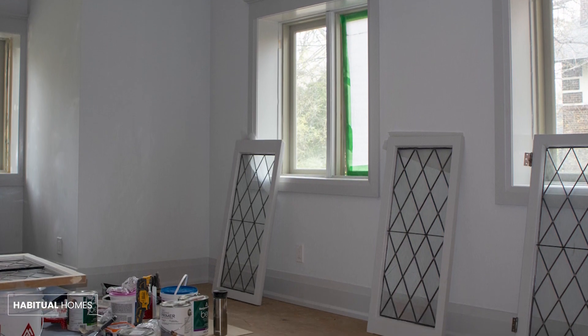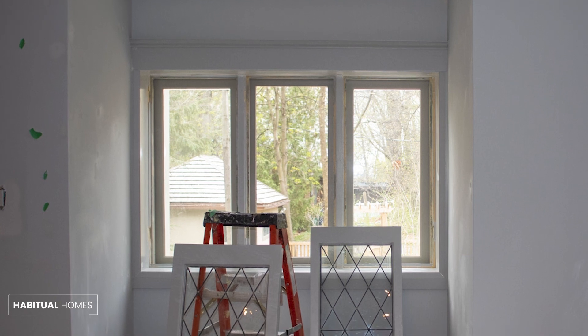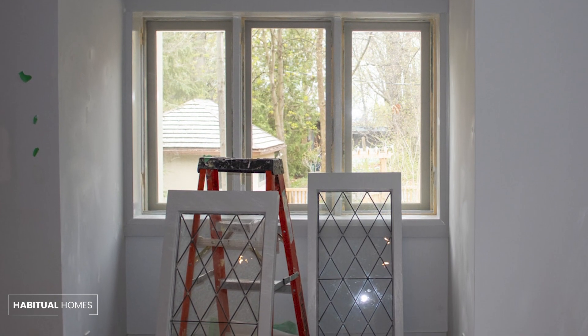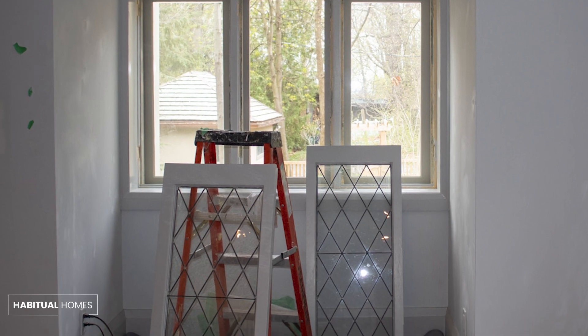For this project, we chose Sherwin-Williams Emerald Paint in a sophisticated grey semi-gloss finish, perfectly complementing the home's timeless aesthetic.